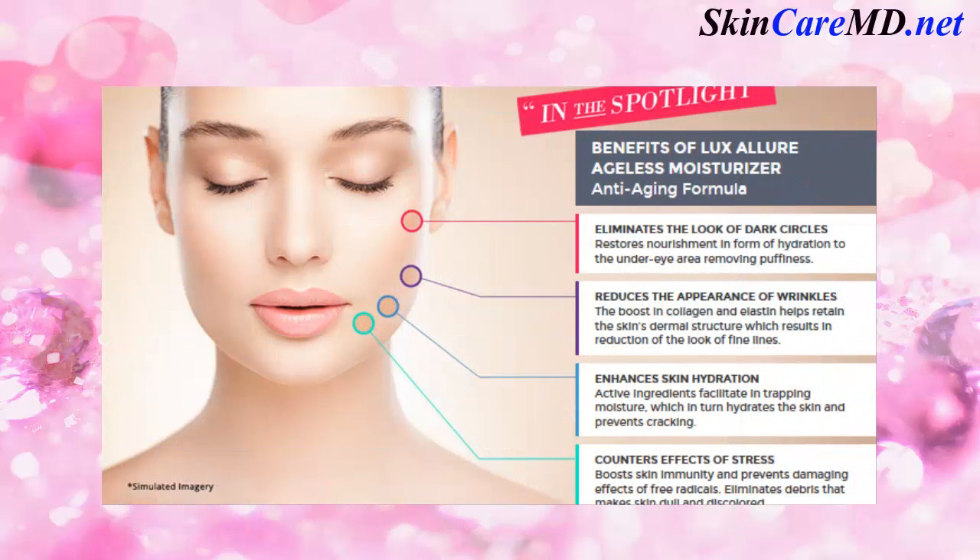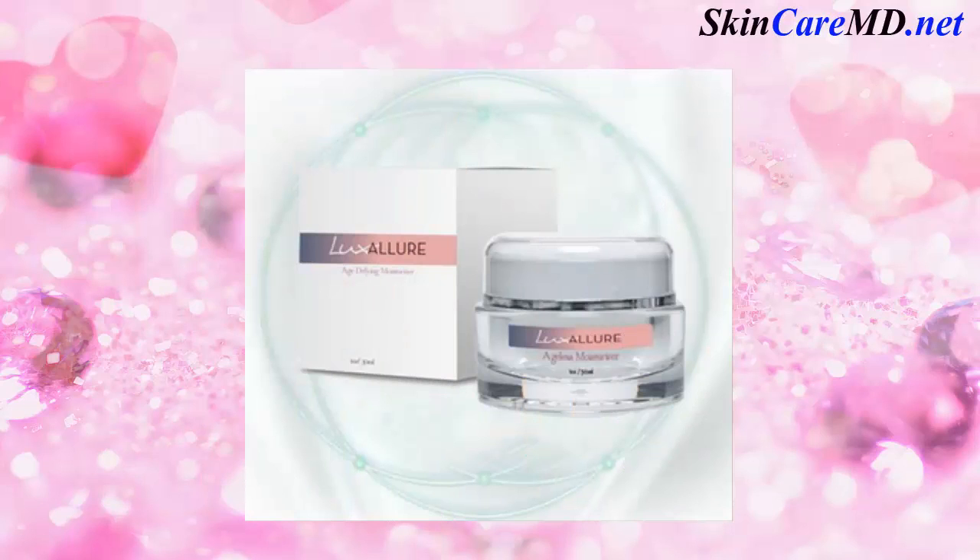The benefits of Lux Allure Ageless Moisturizer anti-aging formula: eliminates the look of dark circles, reduces the appearance of wrinkles, enhances skin hydration, counters effects of stress. Achieve healthy, younger looking skin.